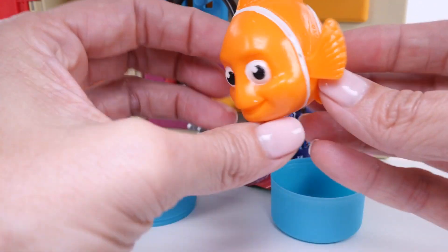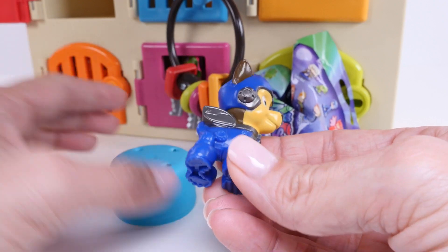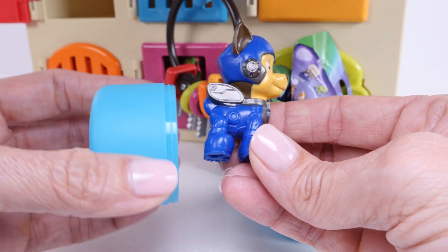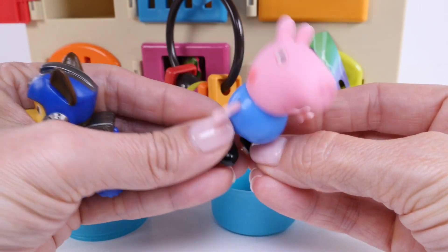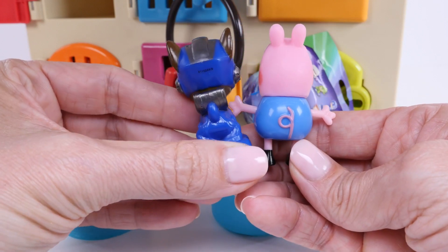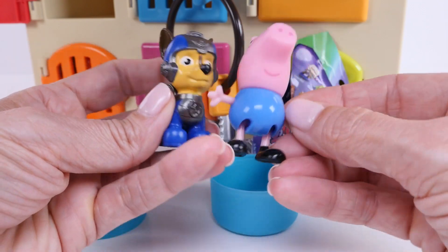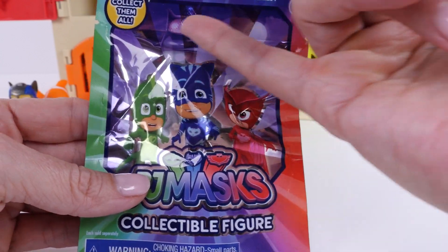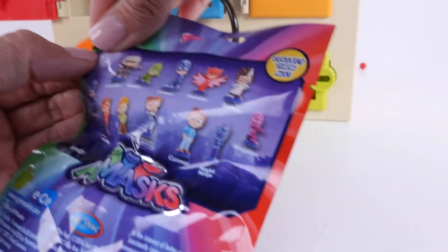This little orange and white fishy's name is Nemo. And this is Chase — Chase is wearing blue, but it's a different shade of blue; this blue is a darker shade. Look at the shirt that George Pig is wearing — it's also a different shade of blue, a lighter shade. This bag has lots of colors: I see red, blue, purple, and green.